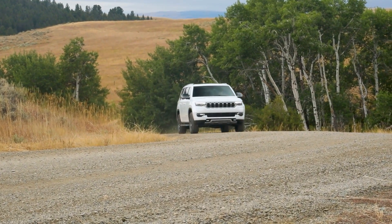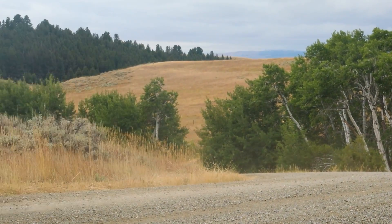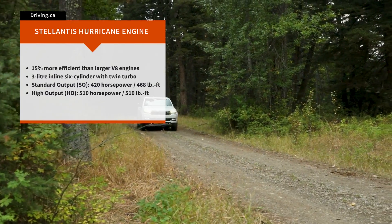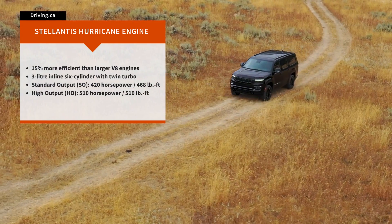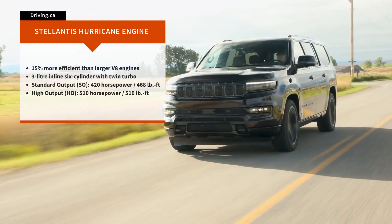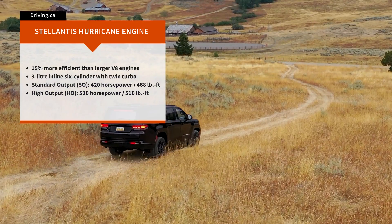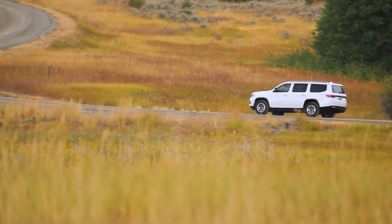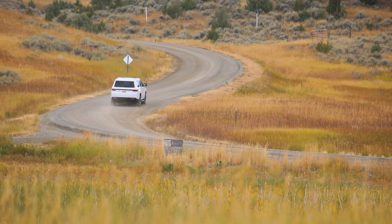In the Wagoneer, Series 2 and Series 3 models ditch the 5.7-liter 392-horsepower Hemi V8, replacing it with the Hurricane standard output engine, also known as the SO. In this configuration, the Hurricane's six cylinders and twin-turbo generate 420 horsepower. In the Grand Wagoneer, upgrading to a Series 2 or Series 3 model replaces the 6.4-liter 471-horsepower Hemi with a 510-horsepower configuration of the new Hurricane engine, referred to as the Hurricane High Output or HO. The power output figures of the SO and HO engines will vary by model as the Hurricane engine family makes its way into additional products in the coming years.